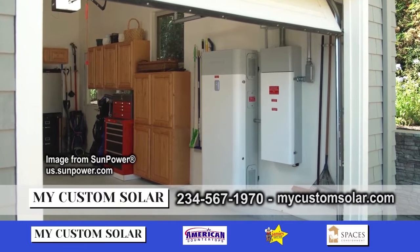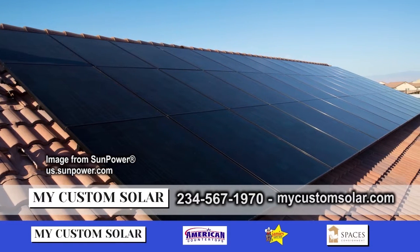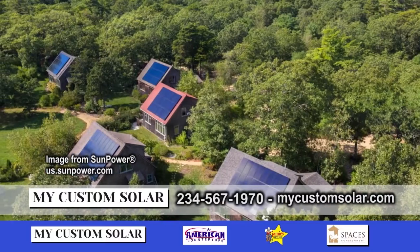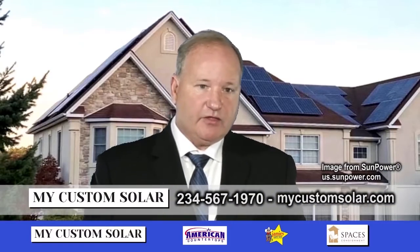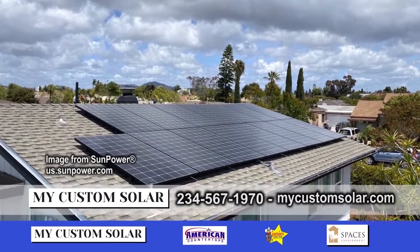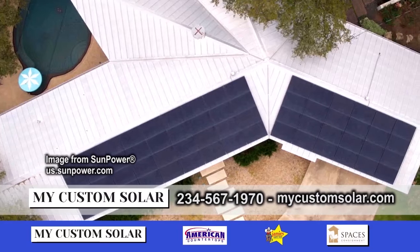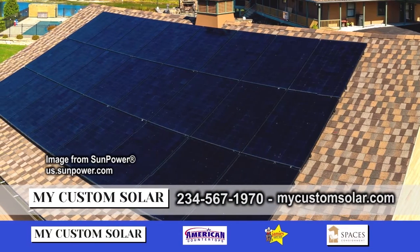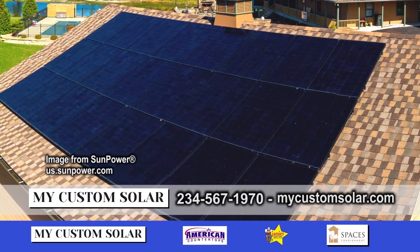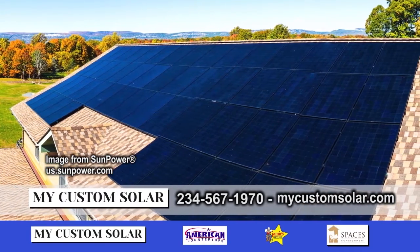That means people buy direct from you, right? Yes, they buy direct from me. We are the authorized installer. So we're first customer — we're not a broker. We're a direct dealer, so all your materials come right to us. We install it. You deal directly with us, we deal directly with SunPower. We're all in one.